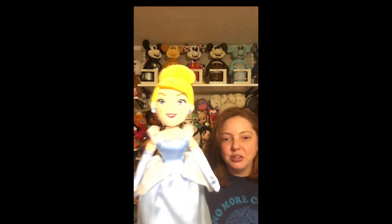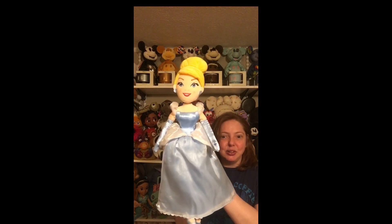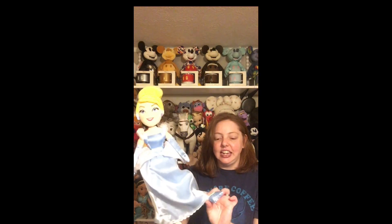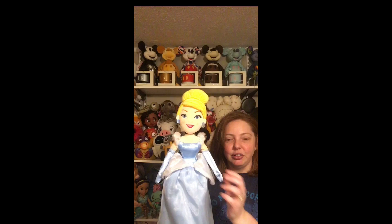She is a newer one — she actually has the reissued embroidered face. This is the newer plush version of Cinderella. The skirt is very silky and shiny and she's got cute little blue slippers. I love this one — I just thought she was really pretty. The dress is amazing because it's very true to character.